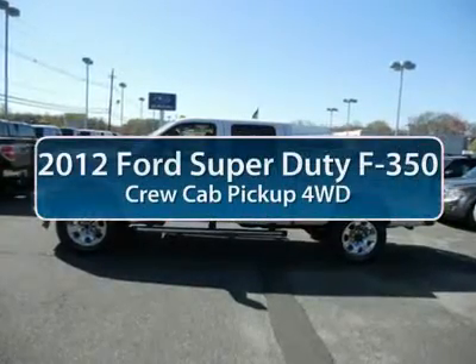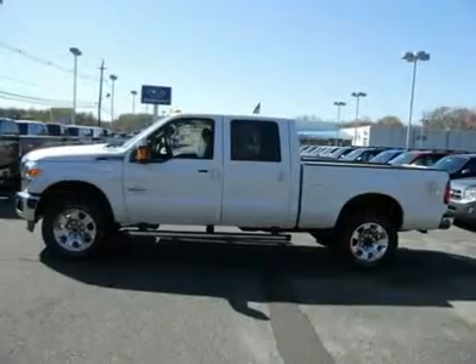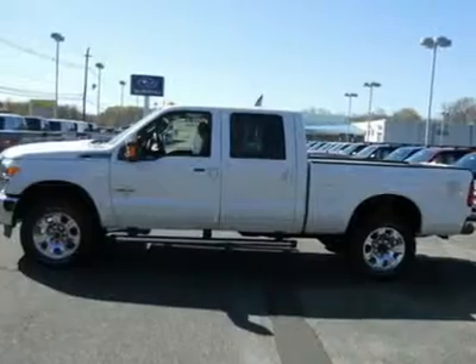The 2012 Ford F-350 Super Duty. Head-to-head fuel efficiency. Head-to-head towing. Head-to-head torque. Ford F-350 Super Duty.